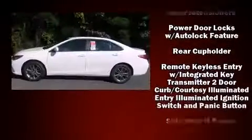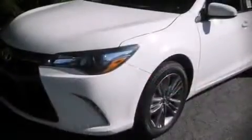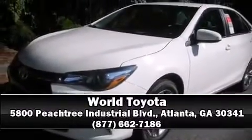Electronic stability control ensures solid grip atop the road surface no matter how challenging the driving conditions. Our sales reps are extremely helpful and knowledgeable. Call now to schedule a test drive.